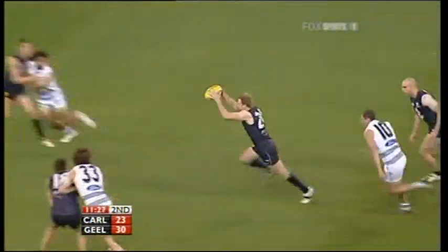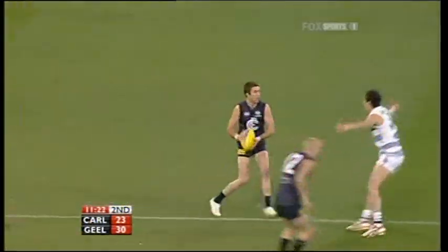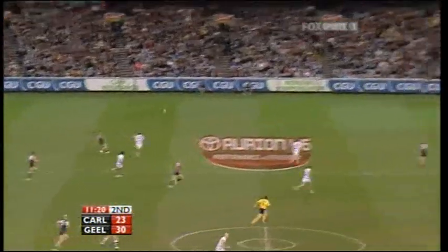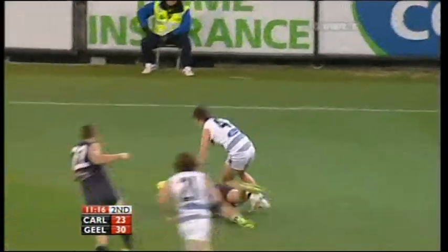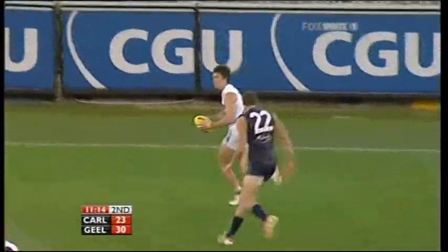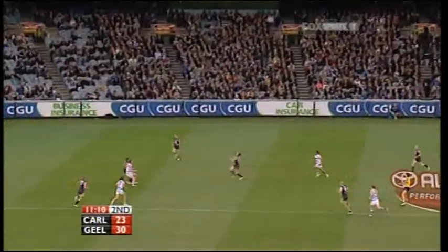So Corey, third man up. Stephens, clever kick. Simpson running hard. Now Betts the target against Mackey. Went to ground, Betts. Not a good idea. And Mackey kept his feet. Can play on all sorts, can't he, Mackey?